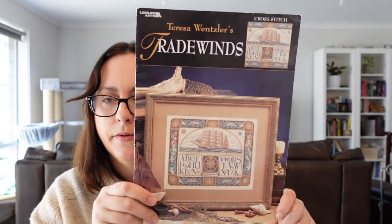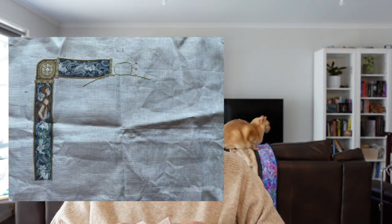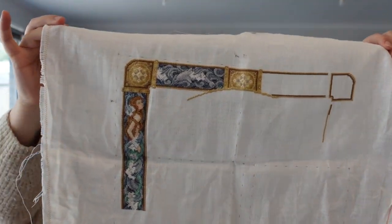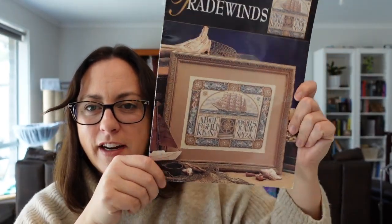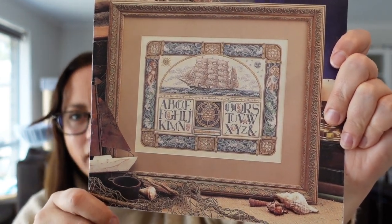Next is Teresa Wenzler's Tradewinds. I've only stitched on this for three days — it's got 1,025 stitches and it's on 32 count antique white linen. Someone just finished this piece and shared it in the Teresa Wenzler Facebook group, and he did a conversion to a really great quote that fits the piece perfectly and kindly shared how he charted it. I'm very much thinking I might do the same because I'm not a huge fan of lots of alphabets.